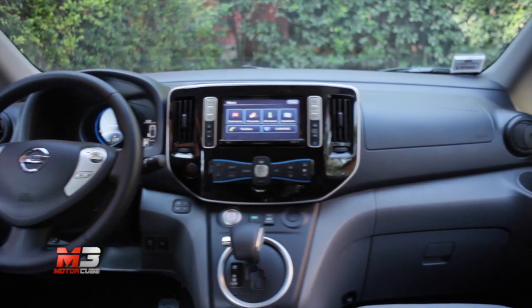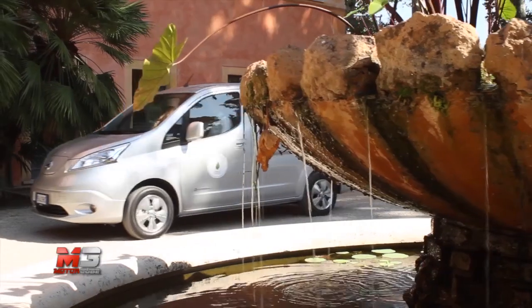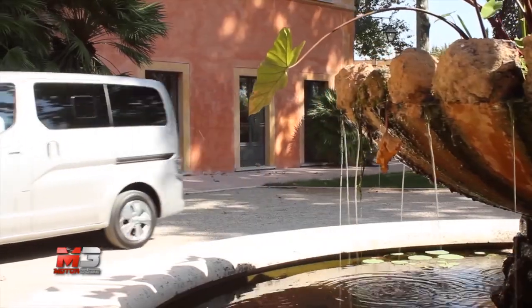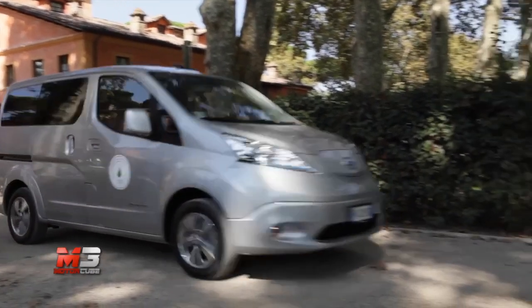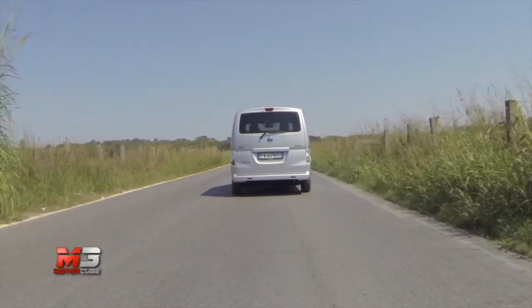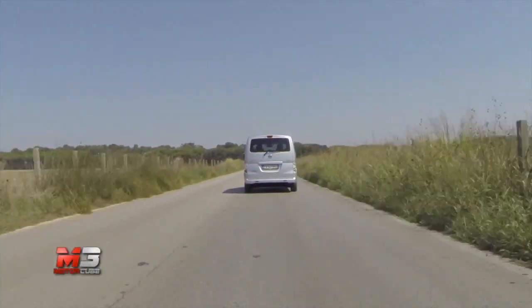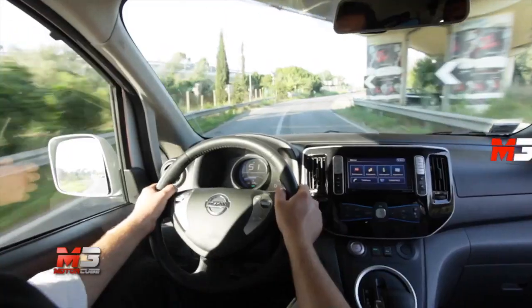Tutte le case automobilistiche hanno almeno un veicolo elettrico in gamma, a dimostrazione che è questa la mobilità del futuro. Ma c'è chi ci crede di più e chi di meno. Nissan fa parte del primo gruppo, potendo vantare il 25% di quota di veicoli elettrici in Europa. Ed ora lancia in Italia l'ENV 207 posti, primo modello al mondo pensato per il trasporto di sette passeggeri a zero emissioni.